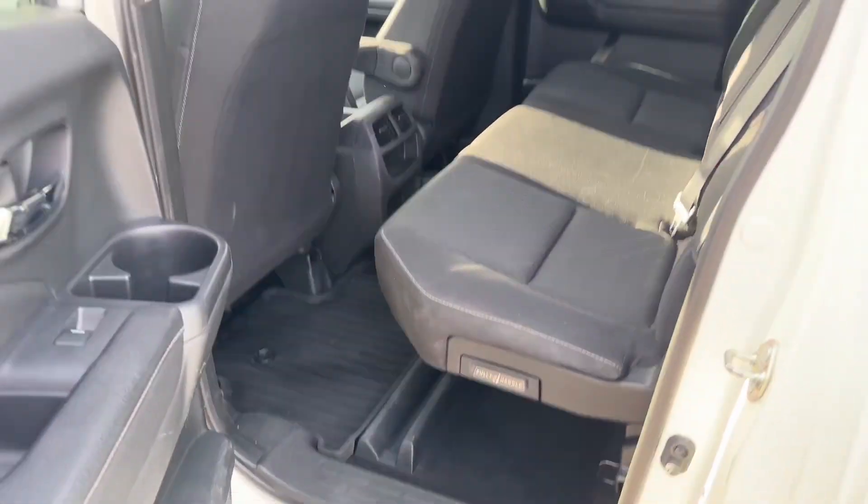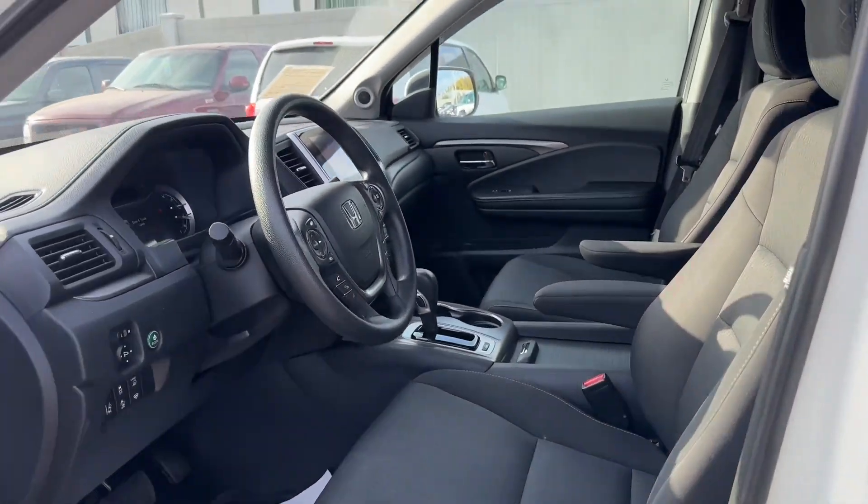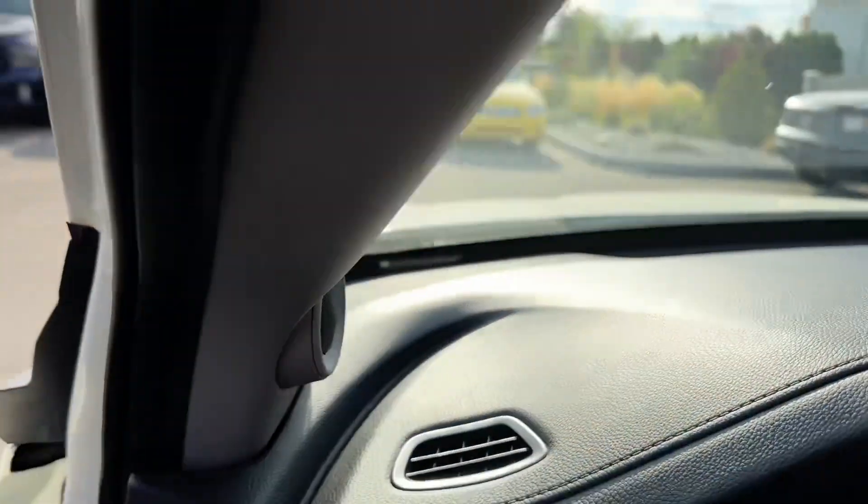That seat looks good. All-weather floor mats. Keyless entry. Manual seat. Power windows. Power locks.